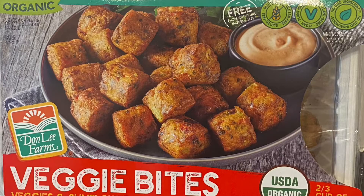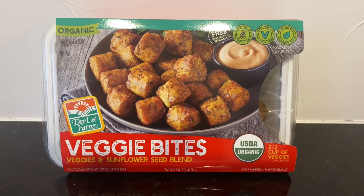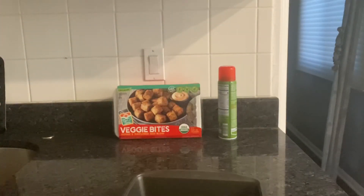Hey guys, how's it going? Thanks for stopping by. So for today we're doing a vegan taste test. These veggie bites are loaded with organic veggies and they are vegan, so I want to give them a try. Let's do it!